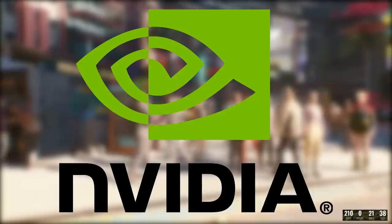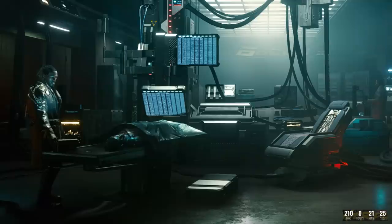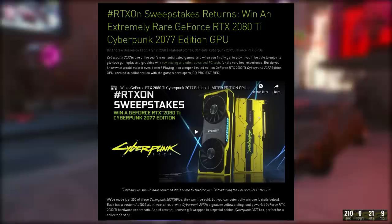Next up we have some amazing news coming out from Nvidia in collaboration with Cyberpunk 2077. Nvidia has had a relationship with CDPR ever since Cyberpunk 2077 announced it would be utilizing ray tracing, which will allegedly give the best graphical experience possible. They are currently taking this partnership one step further with the announcement of the RTX On sweepstakes where you can win a limited edition Cyberpunk 2077 RTX 2080 Ti, which looks absolutely brilliant.